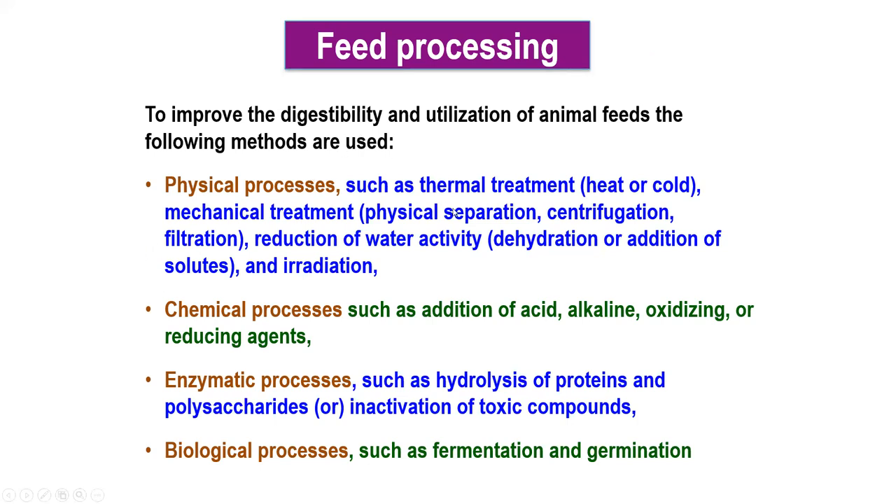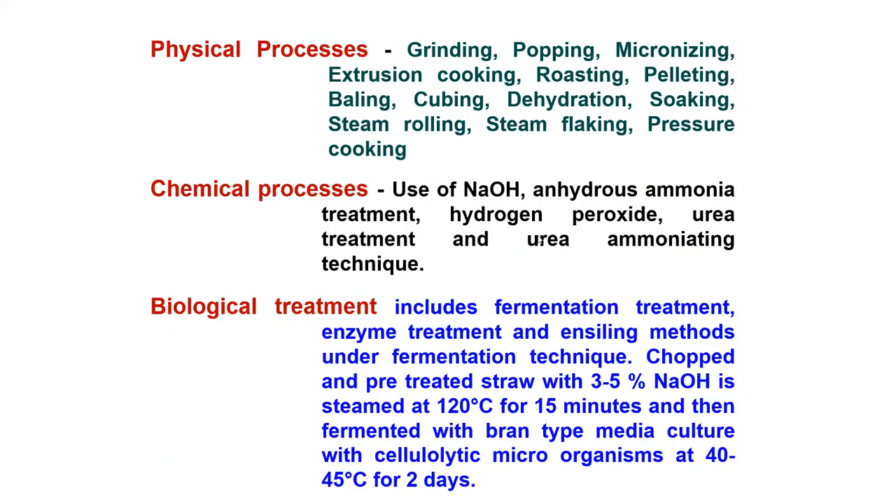Feed processing improves digestibility and utilization of animal feeds. Physical processes include thermal treatment (heat or cold), mechanical treatment, physical separation, centrifugation, filtration, reduction of water activity, dehydration or addition of solutes, and irradiation. Chemical processes include addition of acid, alkaline, oxidizing or reducing agents. Enzymatic processes include hydrolysis of proteins and polysaccharides and inactivation of toxic compounds. Biological processes include fermentation and germination. Physical processing methods include grinding, popping, micronizing, extrusion cooking, roasting, pelleting, dehulling, pubing, dehydration, soaking, hydrogen peroxide treatment, urea treatment, and urea ammoniation. Biological treatment includes fermentation, enzyme treatment, and enzyme methods.